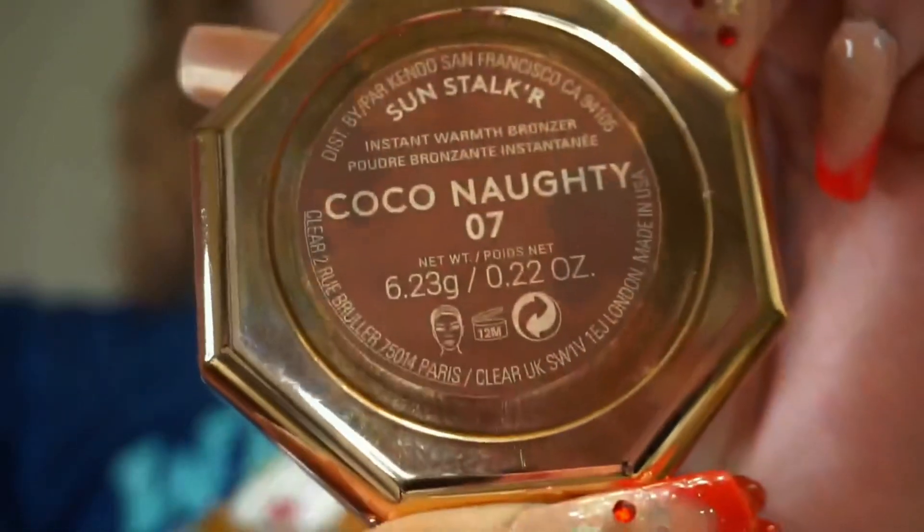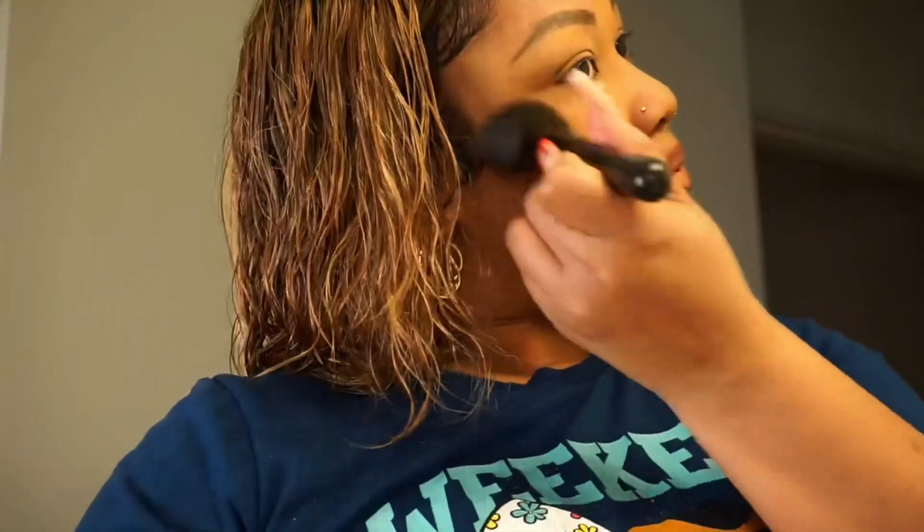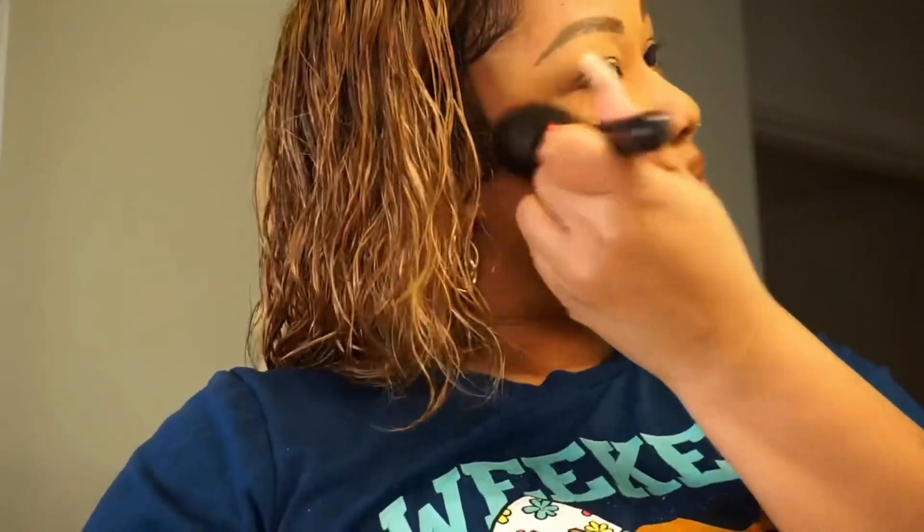Here goes some Fenty bronzer. When I tell you I love me some Fenty — I wear Fenty foundation, Fenty bronzer. I haven't got any of her new lip glosses or anything like that though. But yeah, that pretty much fixes the whole look. You see that little transformation? And that is literally concealer, bronzer, brows, lip liner.